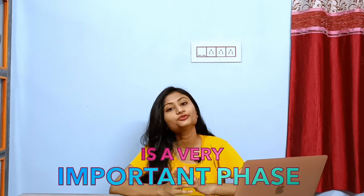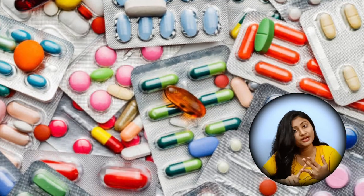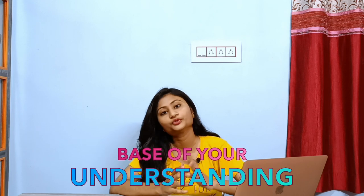Second year is a very important phase in our MBBS life. We have to study three crucial subjects in this year: Pathology, Pharmacology, and Microbiology along with FMT. These are the subjects which are going to create the best of your understanding, on which your entire career as a doctor will depend.